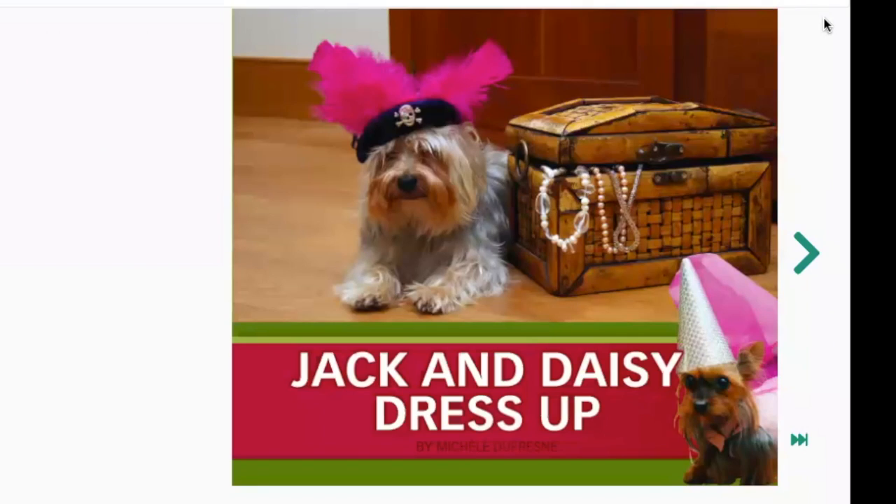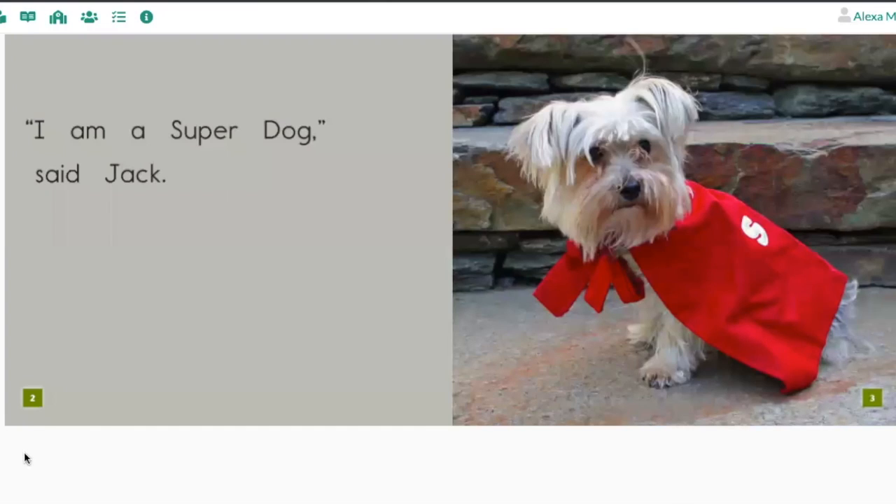The first thing I want to show you is some of the sight words in this book. Sight words can help you anchor your reading — they can help you make sure you're pointing to the right words at the right time. And they help because you know them already, so you can read them quickly and easily. Let's turn to page two. Can you help me find the sight word 'am'?